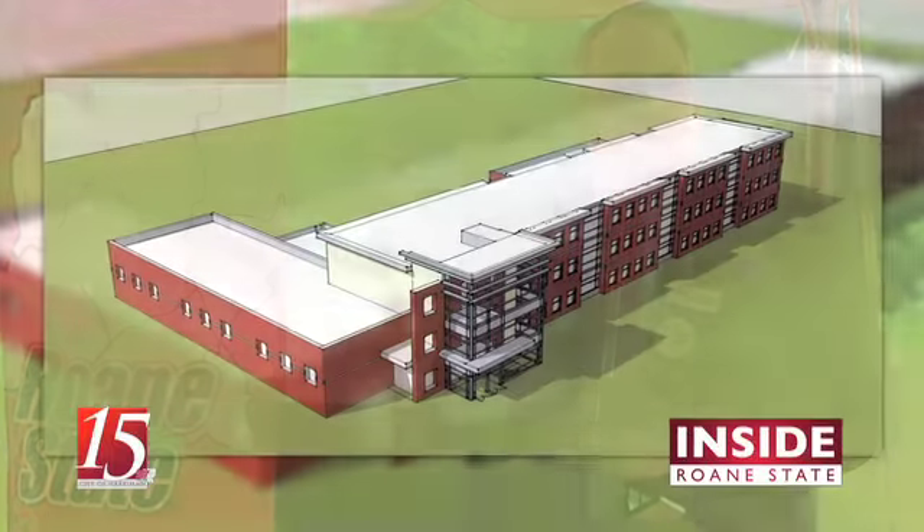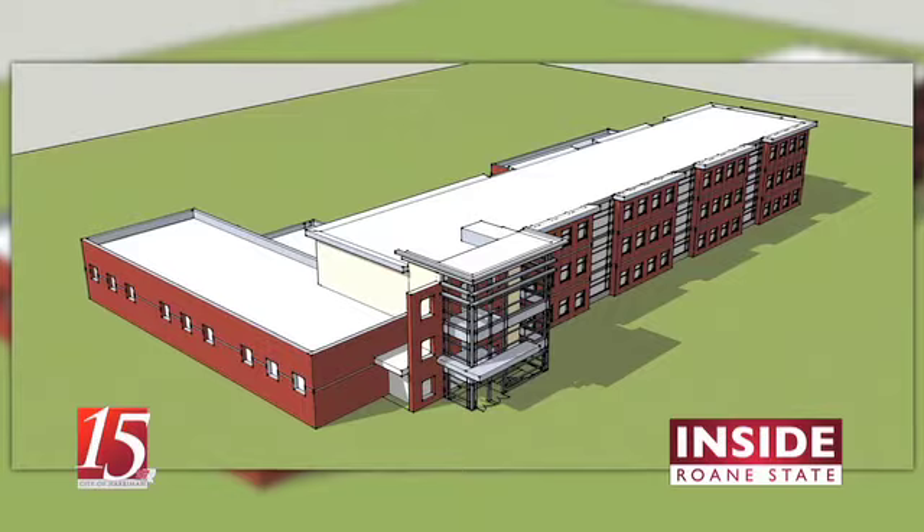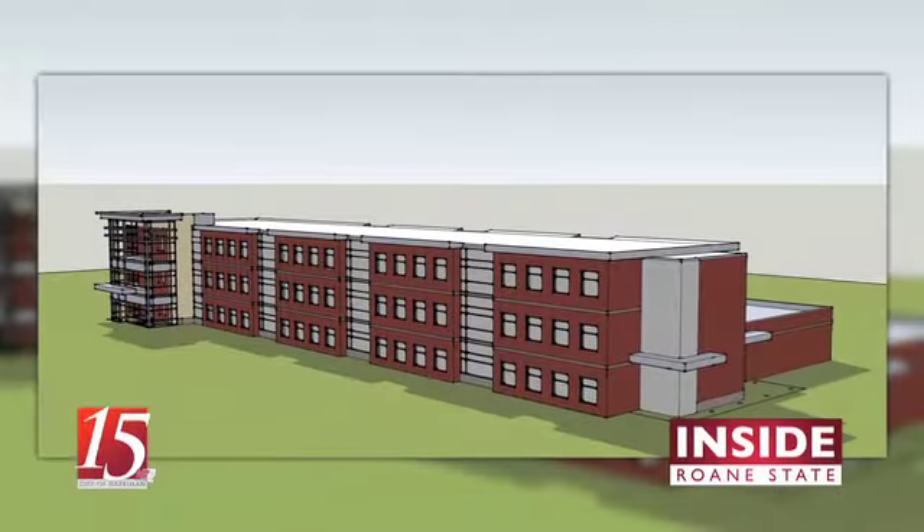The new building also reflects an investment from the business community into Roan State. Through donations from city and county governments, as well as contributions from local businesses and individuals, Roan State was able to raise $2.5 million in private funds, which were met with a $9 million match in state funding.